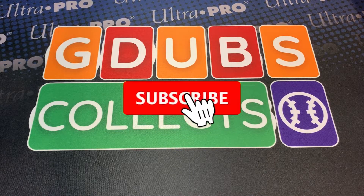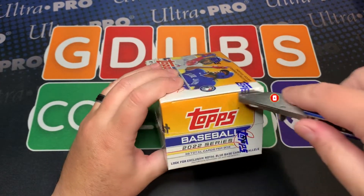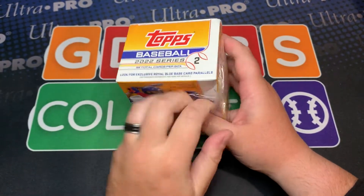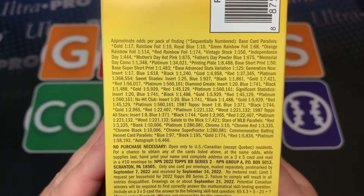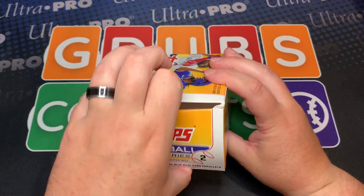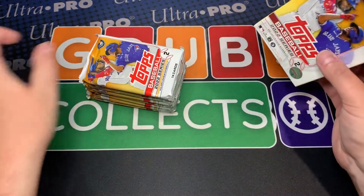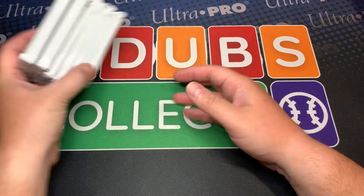Batter up, sports card fans — happy Flagship Friday! Check out what we got: a blaster box. No more hobby boxes for this channel for now. If we get some deals we'll get some hobby boxes, but I'm mostly interested in one thing — what are we looking at for base short prints? One in 50 packs. We were getting a short print or a home field advantage card in every single hobby box, whether jumbo or regular.